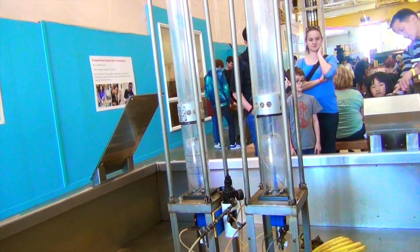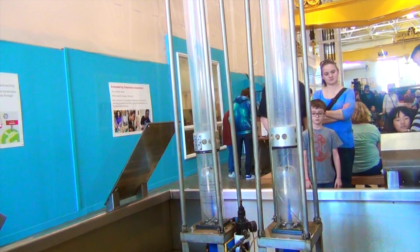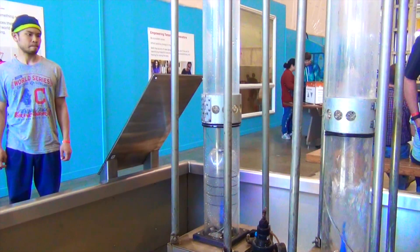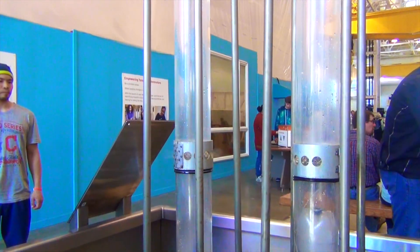Guys, look — these are water rockets, they're really cool! You press a button and then this container fills up with water, and then you launch it.